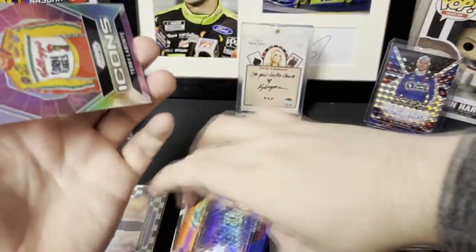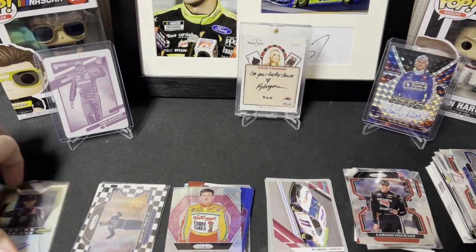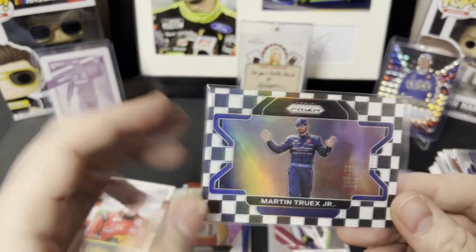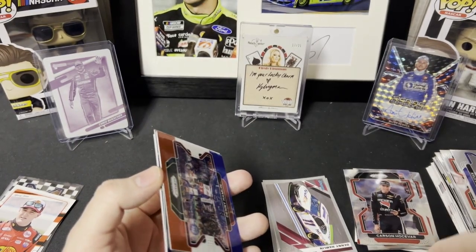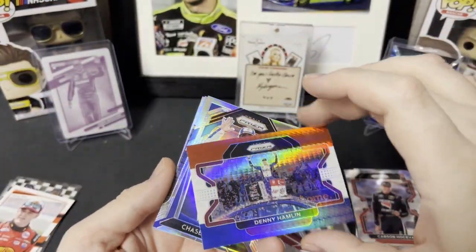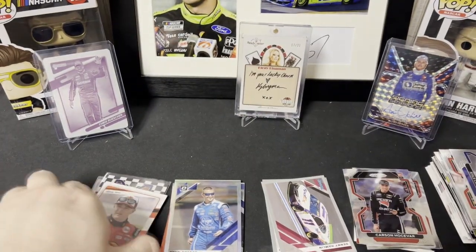These are not numbered, and then we have a silver Icons Terry Labonte — that's a nice looking card too. So this was a silver-heavy random pack opening. We got the silver Herbst auto, the checkered Martin Truex Jr. out of 50, which is nice, a numbered Ty Dillon at 4.99, the silver Terry Labonte, red white and blue Denny Hamlin, silver Chase Elliott — nice looking — Austin Dillon, and Ryan Preece. That was an opening full of silvers.